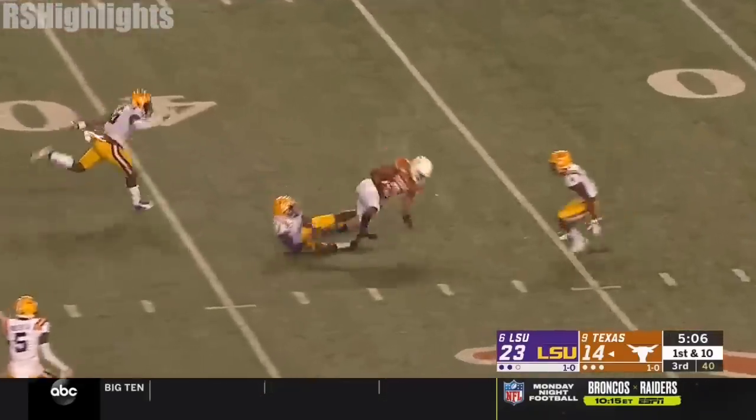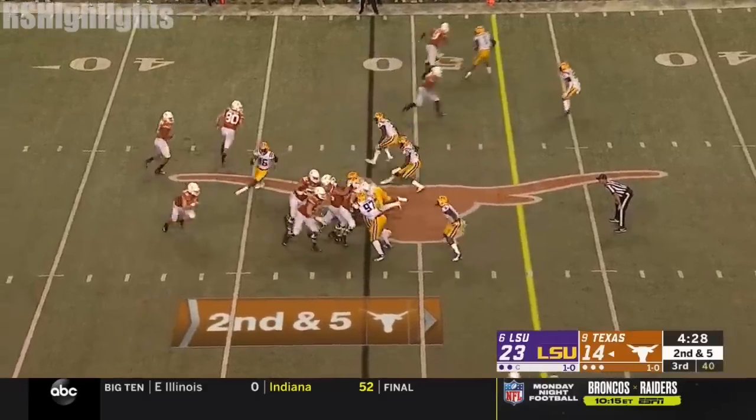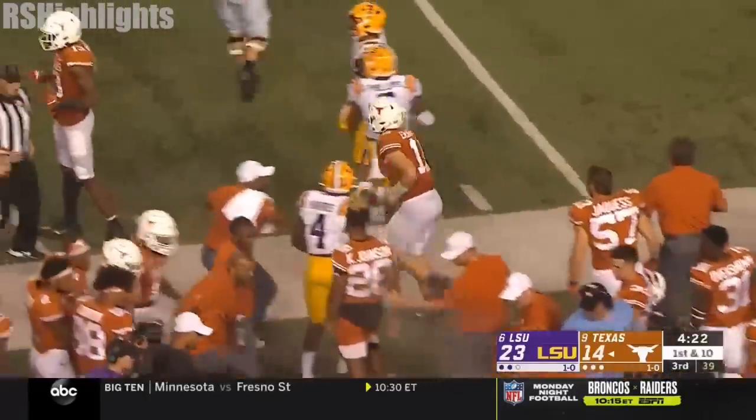Ellinger going to try to get it a little quicker this time, and he goes down the middle. Johnson has his second catch of the night. Ellinger — Sam — in LSU territory, inside the 40, and chased out of bounds at the 35. It'll be first and 10 for the Horns.